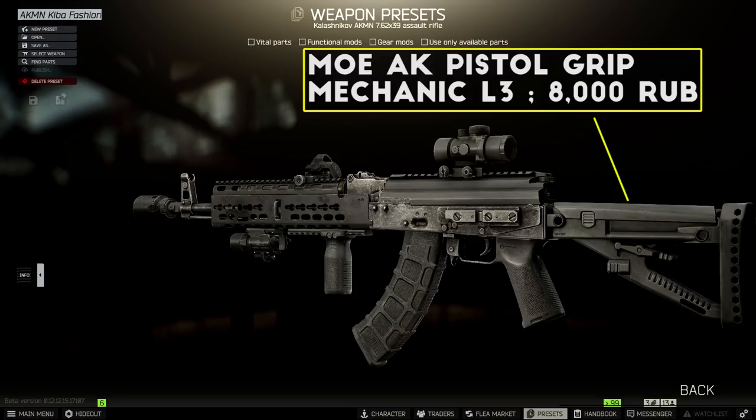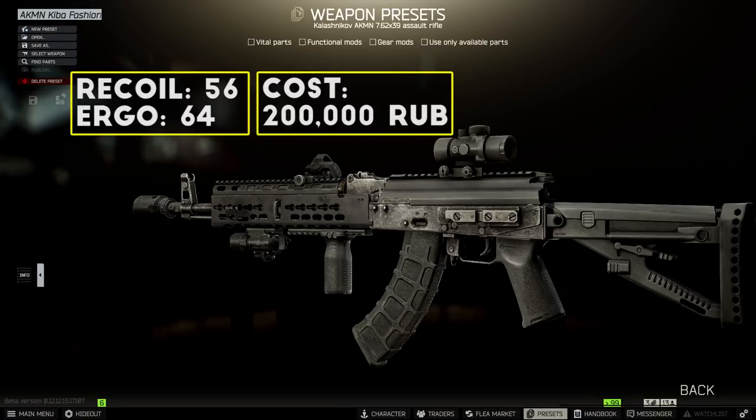On the back of the rifle I have the AK Archangel stock, which is pretty amazing from a style perspective, and an MOE AK pistol grip. The final part is a CSS charging handle for the extra ergonomics. When this is all set up I end up with 56 recoil and about 64 ergonomics for a total cost of around 200,000 rubles. I also ran this with a Thunderbeast suppressor at nighttime with a few different scope setups to see the rogues on Lighthouse in the gameplay.